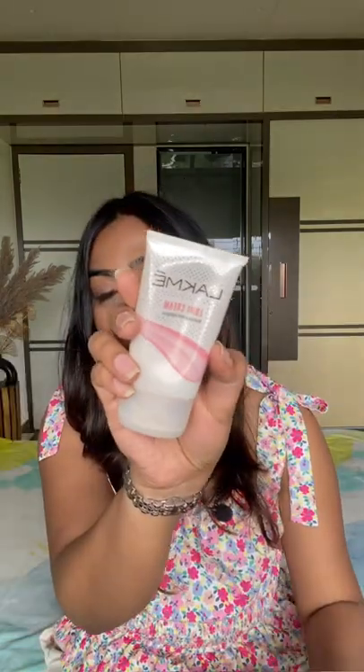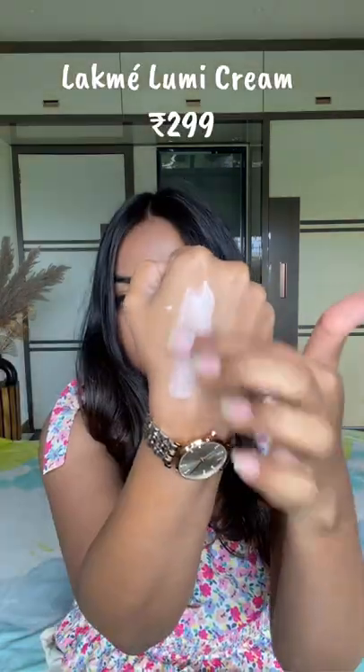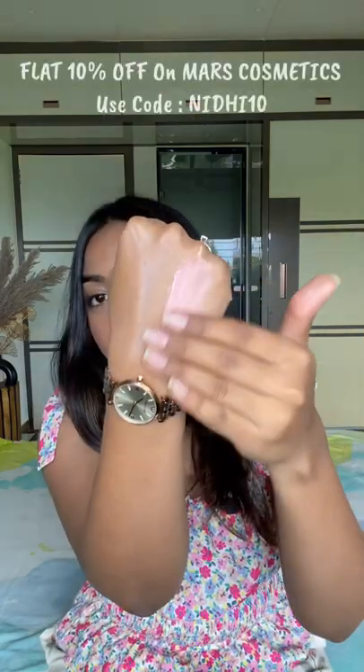Top 6 makeup products must have — first is a strobe cream, and I love these two. Just like a moisturizer, basically, it gives a beautiful soft glow. Ye product jab aapke skin pe lagega, toh mashahallah kya skin dikhti hai. From Mars Cosmetics, it is known as the Illuminati Base. Basically, it is duochrome — yane ye do colors mein shift hota hai.